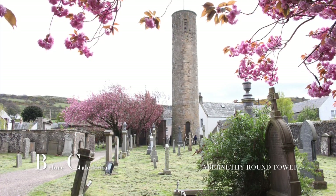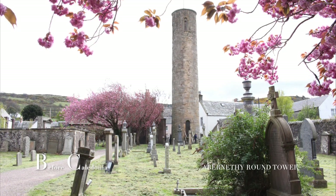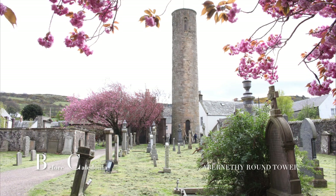The function of these towers is thought to be for refuge, treasuries, and primarily as a bell tower.